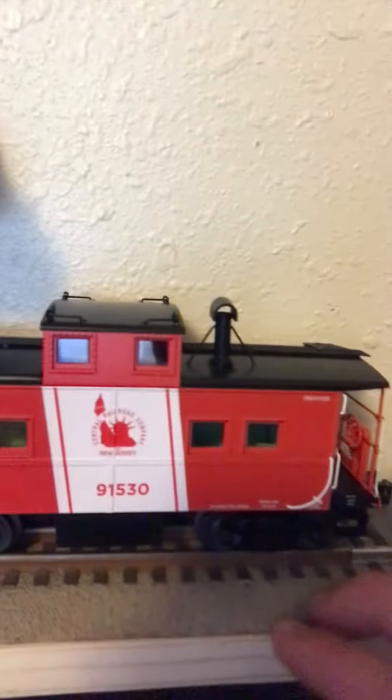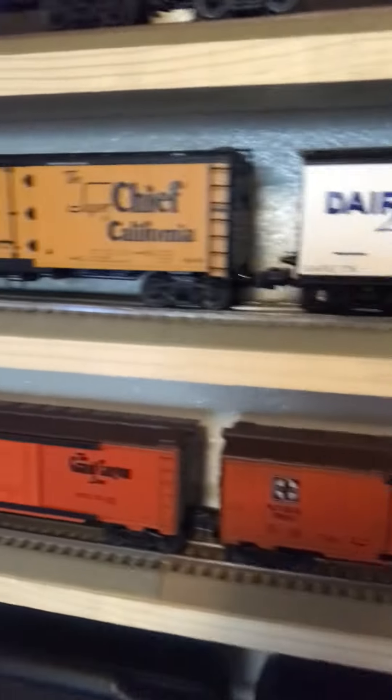Here's my new caboose — Central Railroad Company of New Jersey — it's pretty nice. And now I got room to put all my Santa Fe boxcars up here.